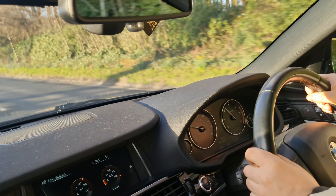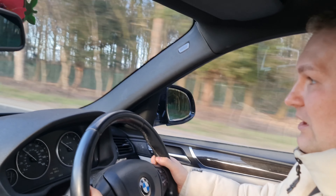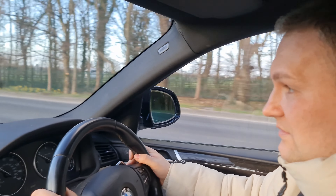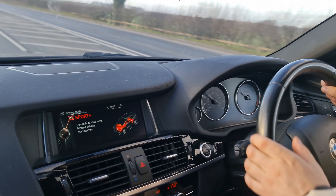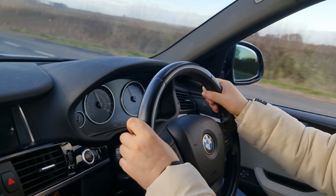Are there speed cameras? No speed cameras. You can also change gear with your paddle shifters and bring it down. I don't use them too often but I hear BMW drivers use them all the time. You can also go for Sport Plus which gives you even more response.